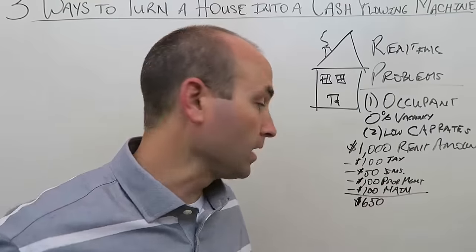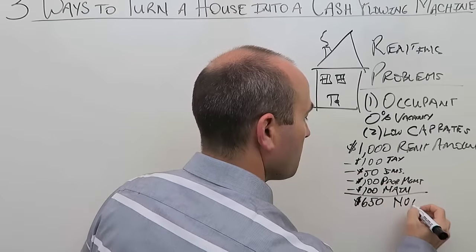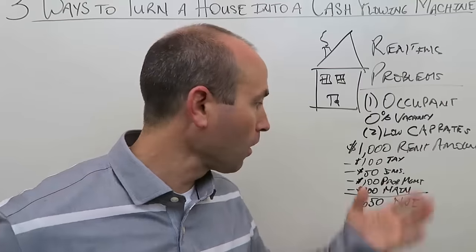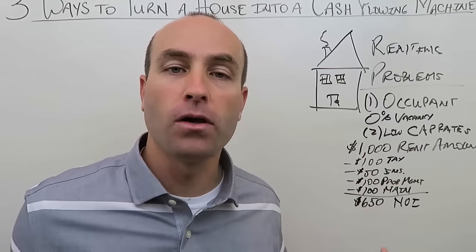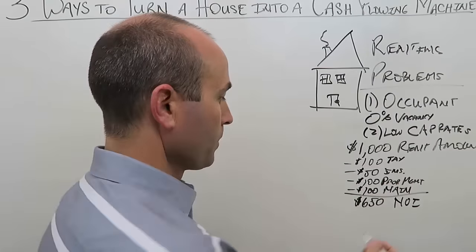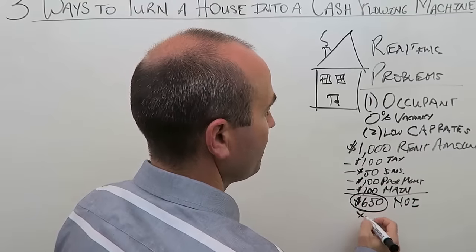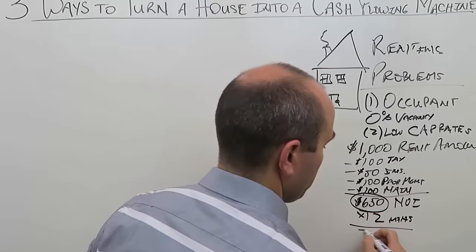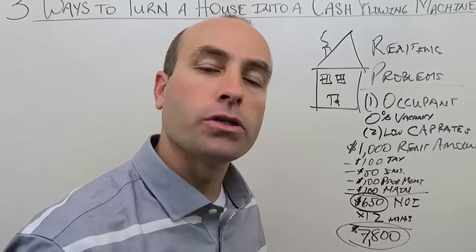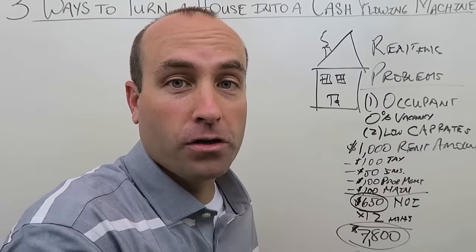In commercial real estate, that $650 is called Net Operating Income, or NOI. It's how much money you actually keep after paying all expenses if you own the property free and clear. Multiply $650 by 12 months and you get $7,800 per year — that's what you get each year after expenses, assuming no mortgage.